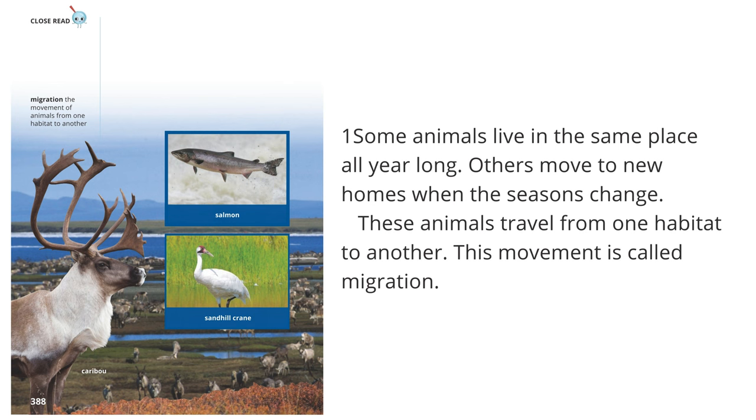Close Read: Migration — the movement of animals from one habitat to another. Some animals live in the same place all year long. Others move to new homes when the seasons change. These animals travel from one habitat to another. This movement is called migration.